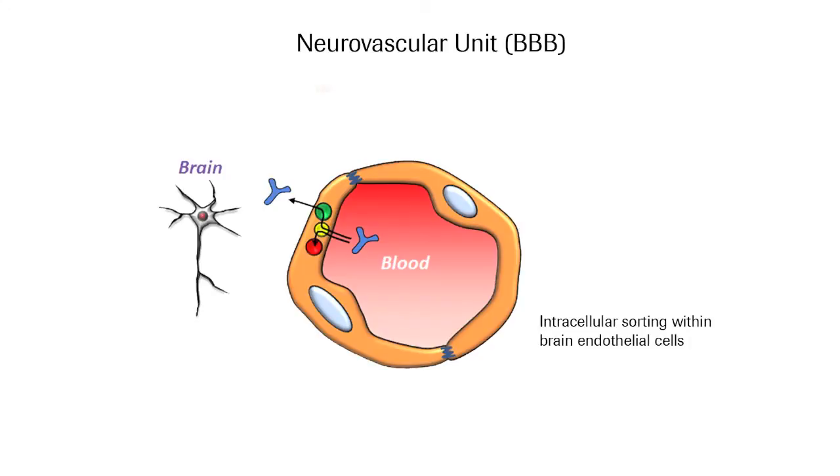We show for the first time, based both on in vitro and in vivo findings, that the way you interact with the receptor at the BBB determines how efficiently a large molecule can cross the brain endothelial cells — a process termed transcytosis — and thus cross the blood-brain barrier.